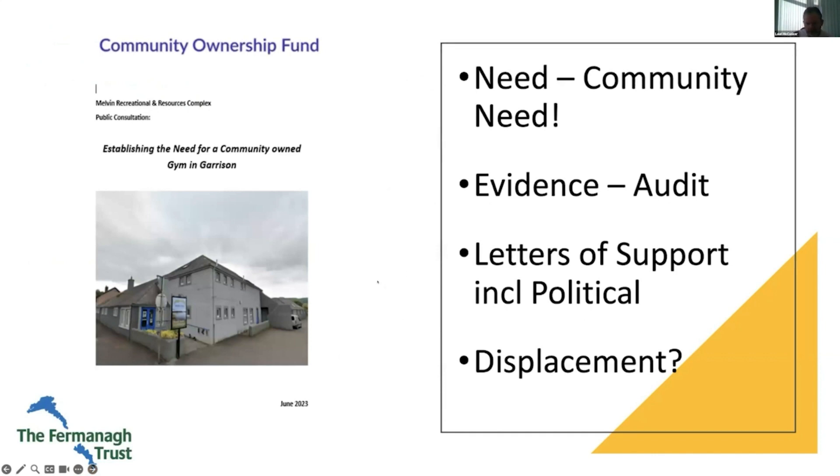The community audit: is the need there? Does the audit evidence the need? There are many ways to do an audit, and one of the best ways increasingly is online — you can collect an awful lot of information very quickly online.